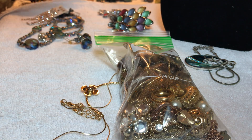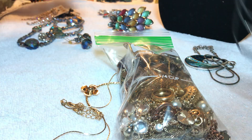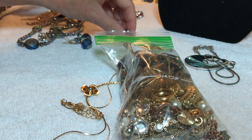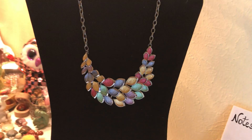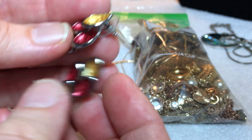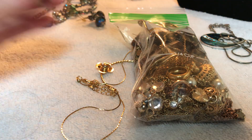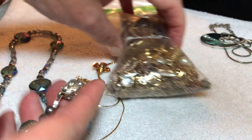Happy Saturday, people! We have a few sets here. Here is a set — we've got the necklace and the earrings. The necklace has a lot of nice colors: teals, blues, goldens. These are pierced, six dollars.